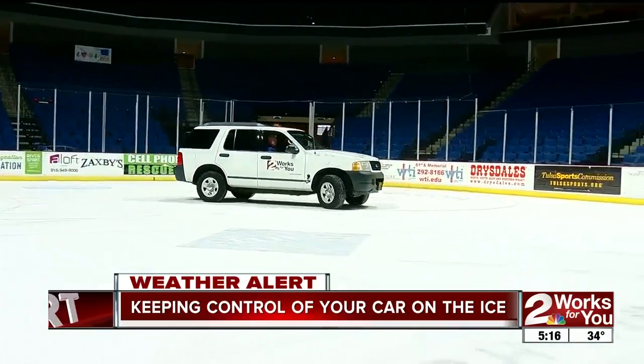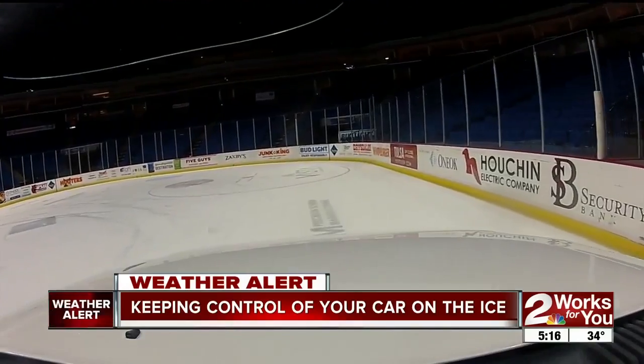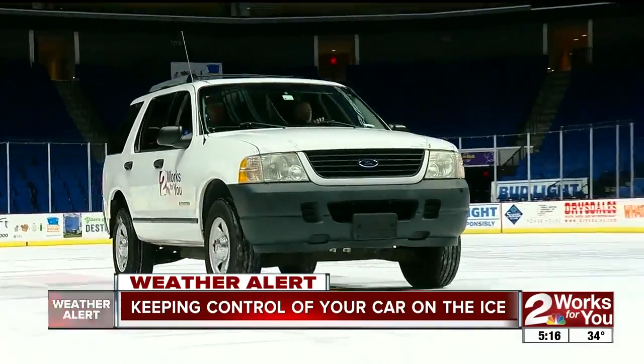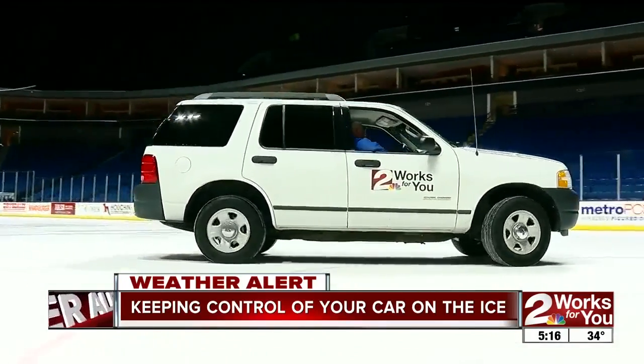Watch out for hills. Here in Tulsa, obviously, they're up and down. You want to be prepared for when you're going to need to stop and when you're going to need to accelerate. But if you can avoid stopping and just keep going in almost a slow motion mode, that's perfect — that's what you want.